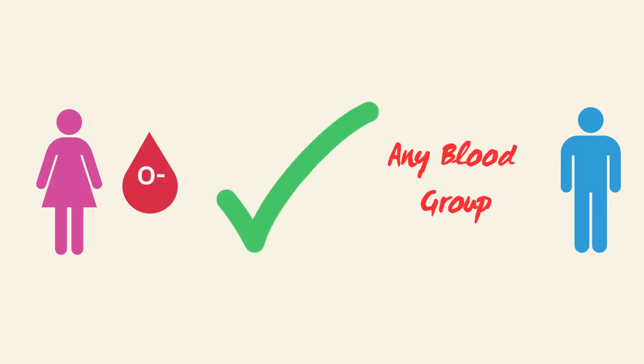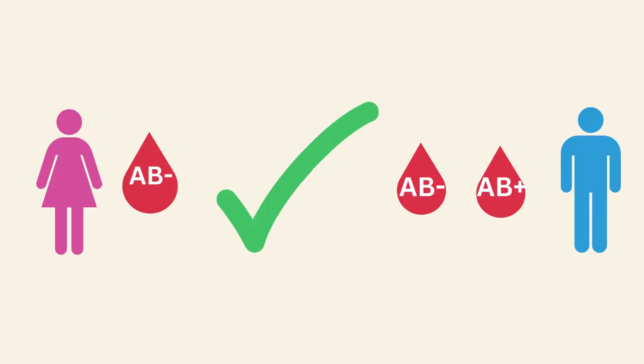O negative blood group can marry any blood group, as they are universal donors. AB negative blood group can marry AB positive and AB negative blood group types.